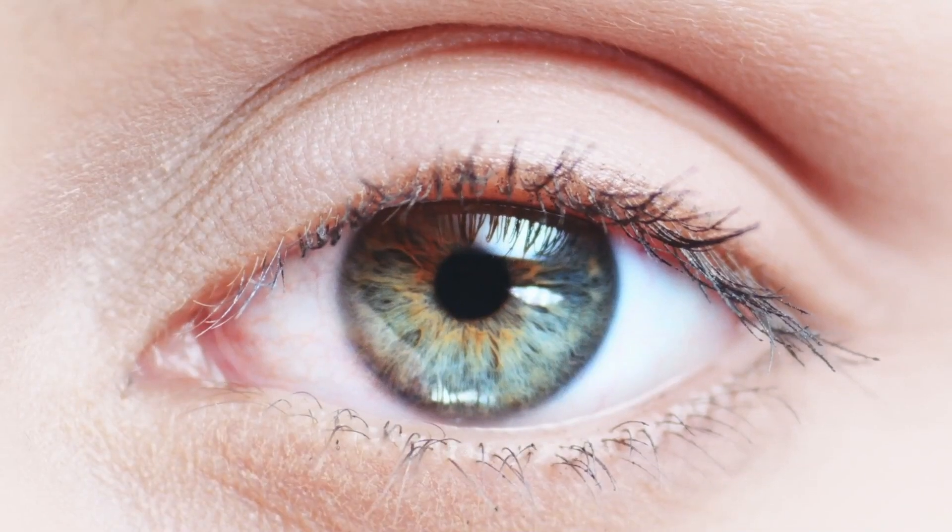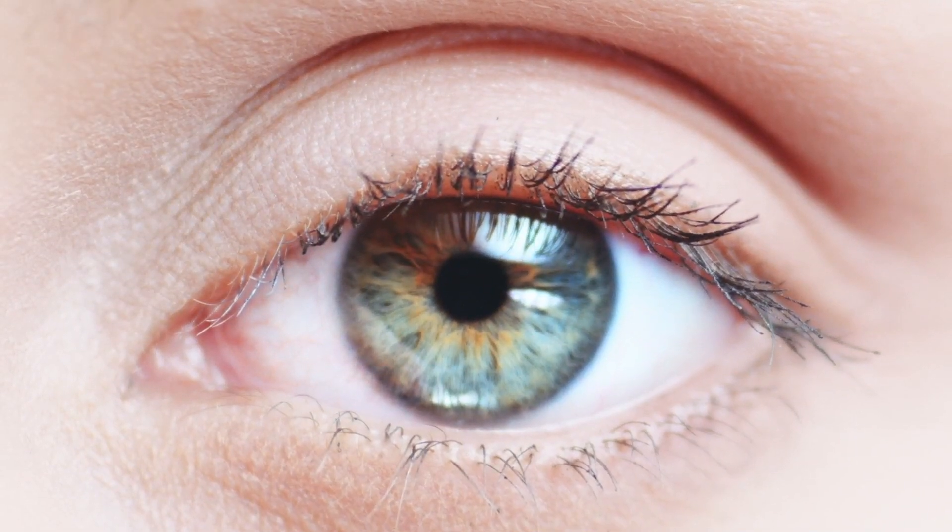Our brains set out to understand the world and we have the tools to do so. But sometimes we run into the limit of our perception and we can leverage this to see little quirks. Often it's our brain trying to make sense of something, trying to see something that we think should be there but isn't.